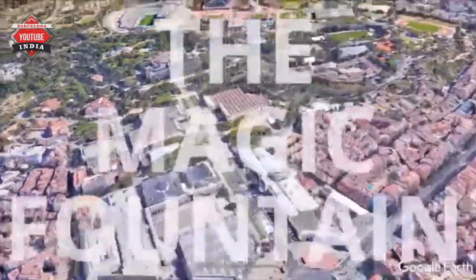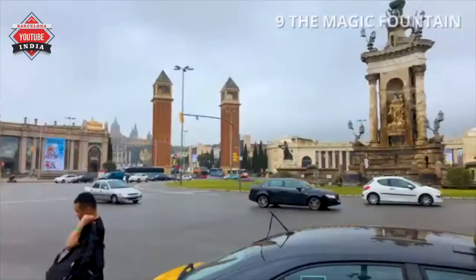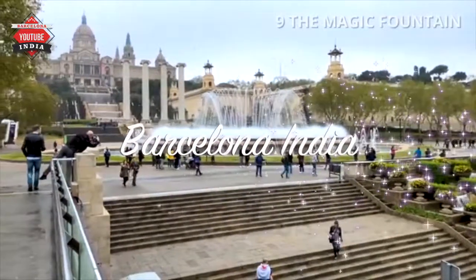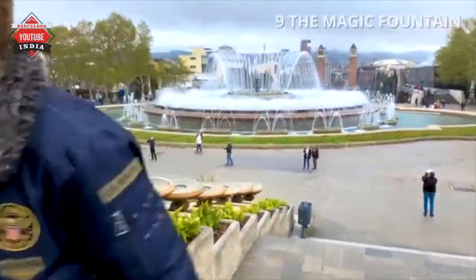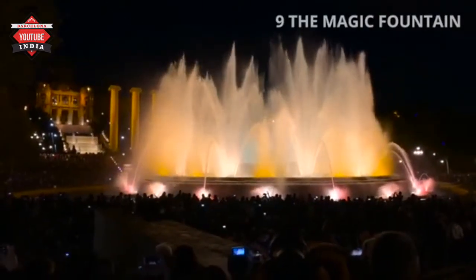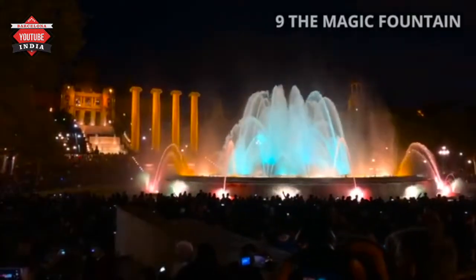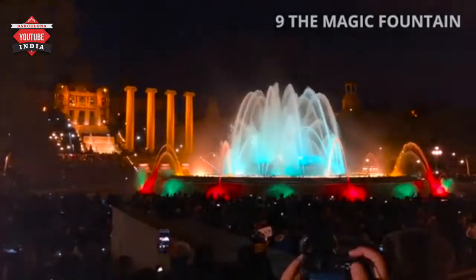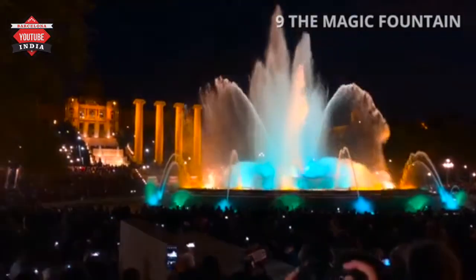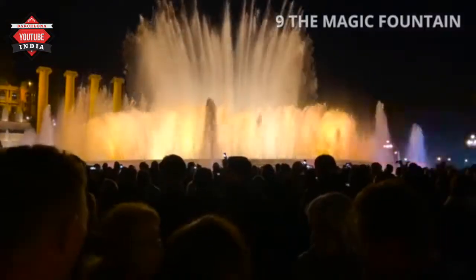Number 9: The Magic Fountain. The fountain is situated below the Palau Nacional on Montjuïc Mountain and near the Plaza de España. Like most of the surrounding developments, it was constructed for the 1929 Barcelona International Exposition, with the first show taking place on May 19th, the day before the exposition opened. The fountain was badly damaged in the Spanish Civil War and did not operate until 1955. In the 1980s, music was incorporated with the light show, and the fountain, along with the Museo Nacional, was completely restored prior to the 1992 Summer Olympics held at Montjuïc. Check the description for the link to the timetable of the Fountain Light Show.